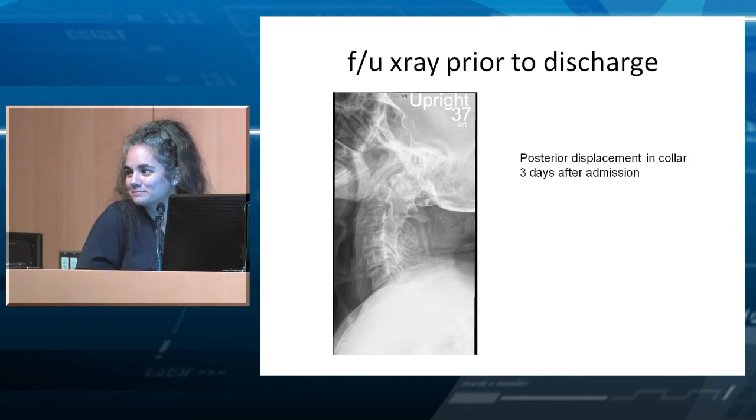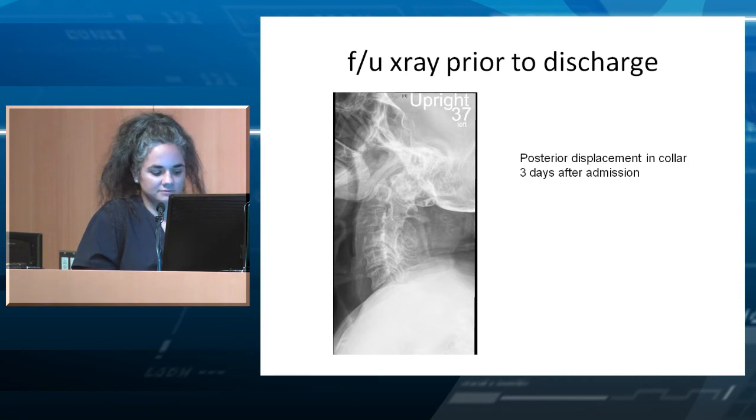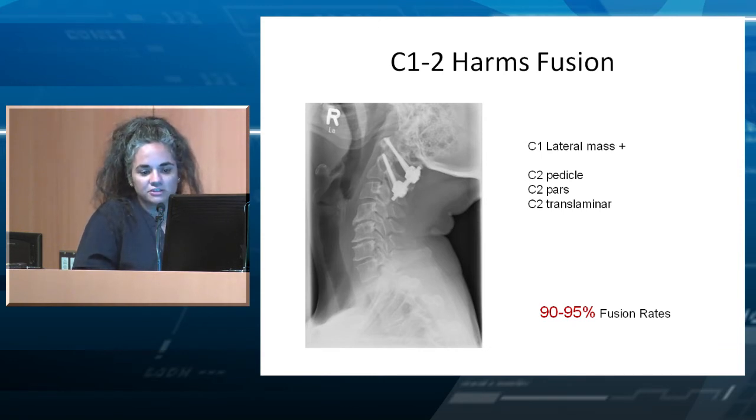Most people would agree that this type of patient really can't be discharged in a collar given that the fracture was already slightly displaced. So it's either halo or OR — a collar is not appropriate here. C1-2 fusions have extremely high rates of fusion. They're very good constructs when done correctly and fuse very well.